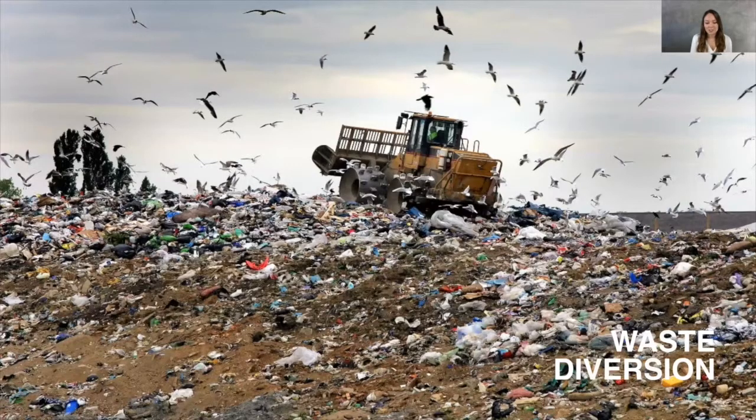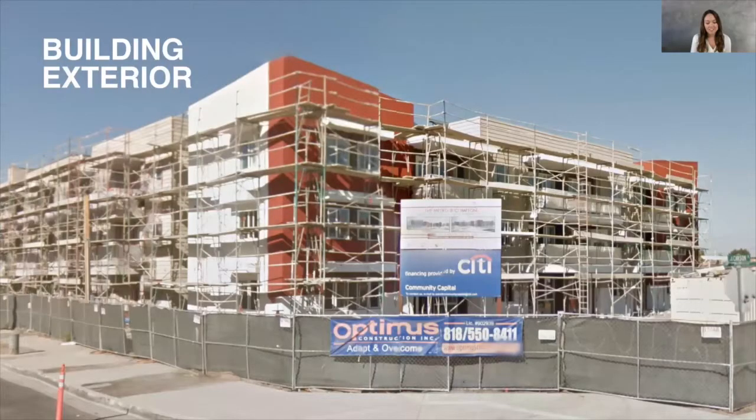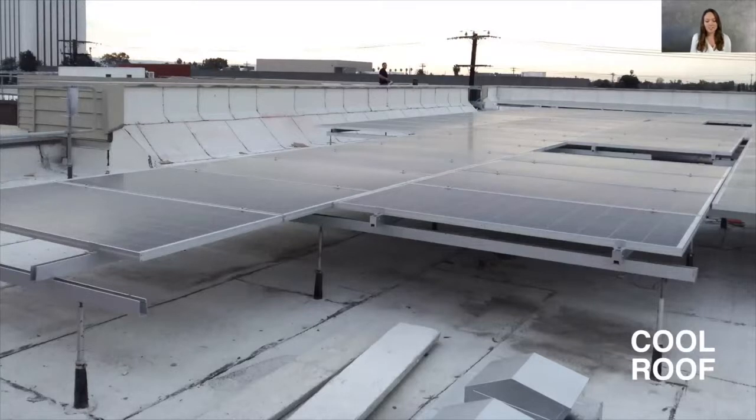Prior to construction, your general contractor developed a debris recovery plan that evaluated potential waste streams and analyzed local waste and recycling haulers. Construction waste and recycling was monitored throughout construction. During construction, the Metro at Compton diverted 100% of the concrete and asphalt as well as over 65% of the remaining materials from a landfill. Your building's exterior is made from durable and non-combustible stucco and fiber cement siding. Your CRRC certified cool roof reflects sunlight and keeps the space below cooler, and also has an extended product and workmanship warranty for increased durability.